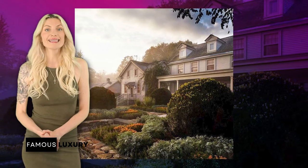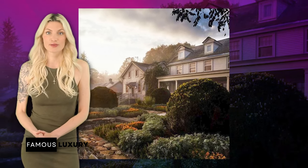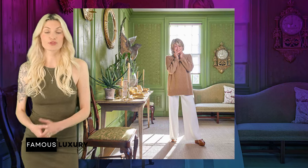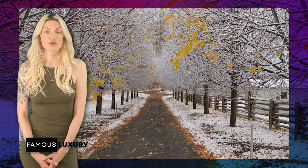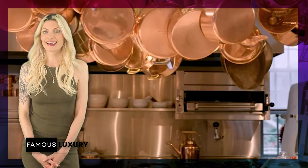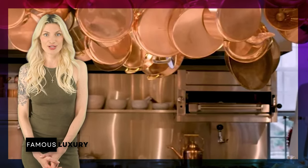Martha herself resides in the main house, known as the Winter House, which boasts multiple bedrooms, a porch room, and an attic converted into a gym. Additionally, Martha added a substantial 4,000-square-foot extension to the Winter House, incorporating a spacious and modern kitchen.